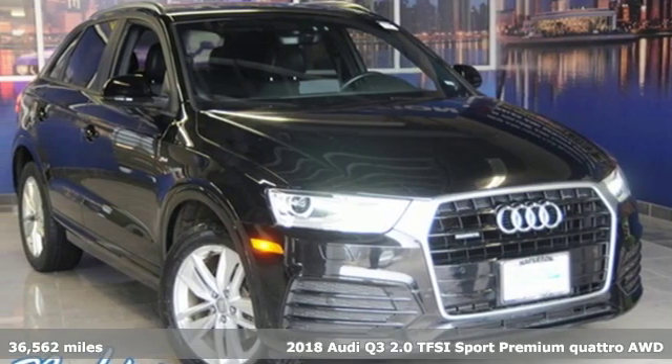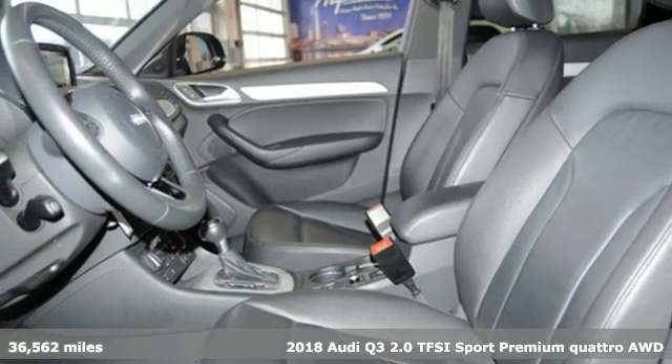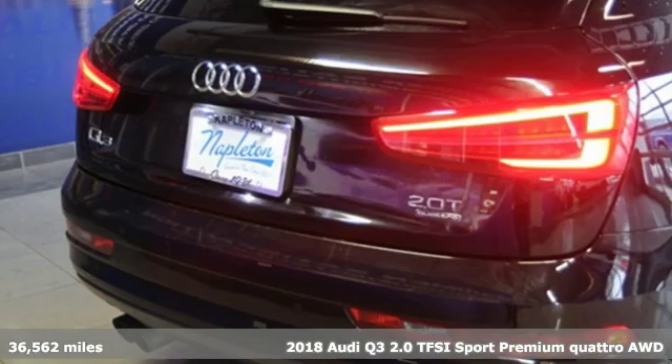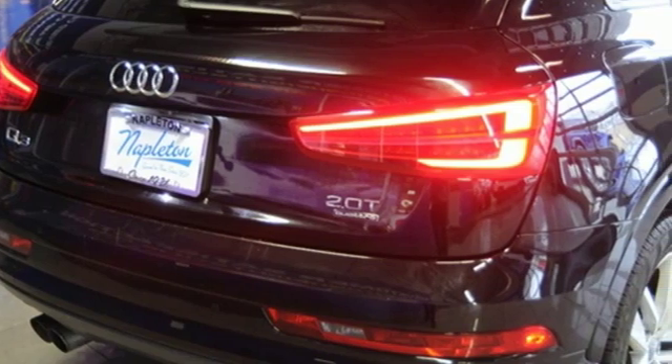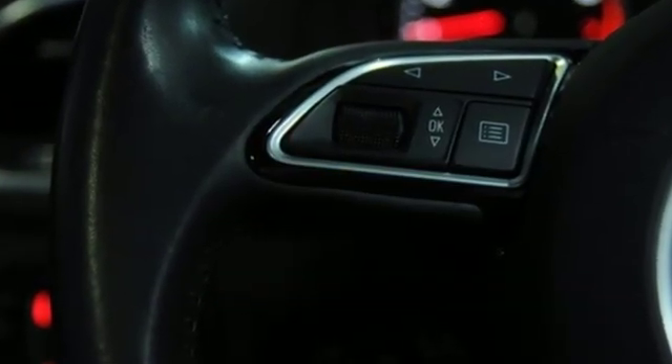It's a 2018 Audi Q3. Why this Q3? Three Q's come to mind. Quick: a turbocharged, 200-horsepower TFSI engine with 6-speed Tiptronic transmission eagerly awaits your right foot.